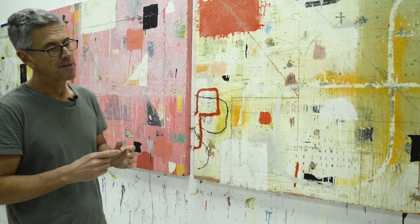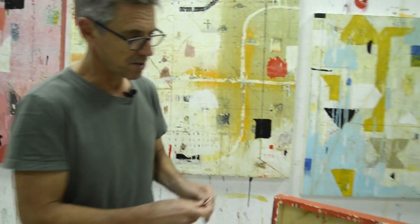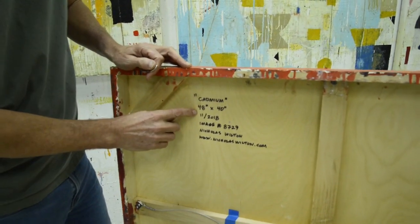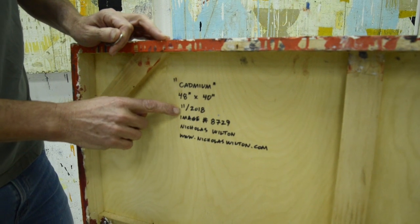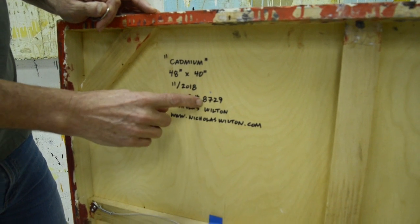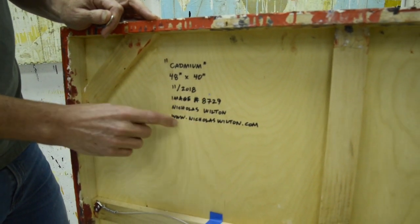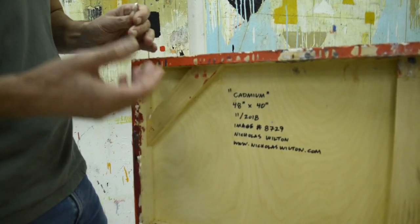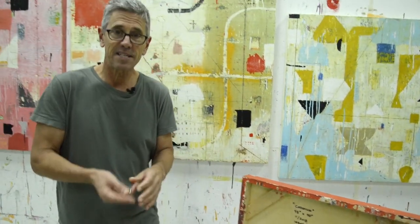I don't want the signature to be a distraction. If someone looks for it, it says that I made it. On the back of the work, that's where I put more information. I write the title first, then the size in inches, the date, and each painting gets an image number. I write my name and my website there too, because sometimes people resell these paintings and if someone sees it and wants another one, they can always look on the back.